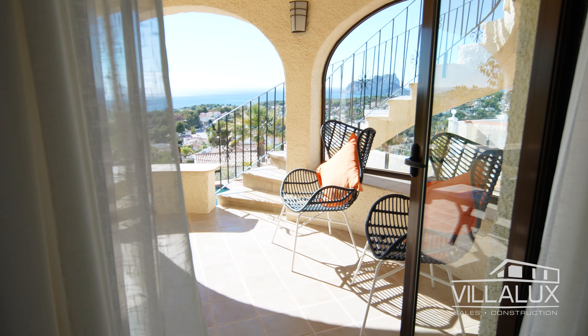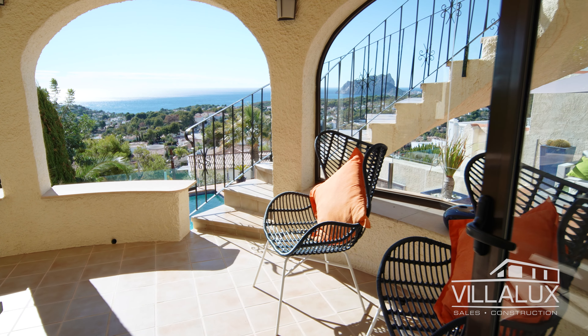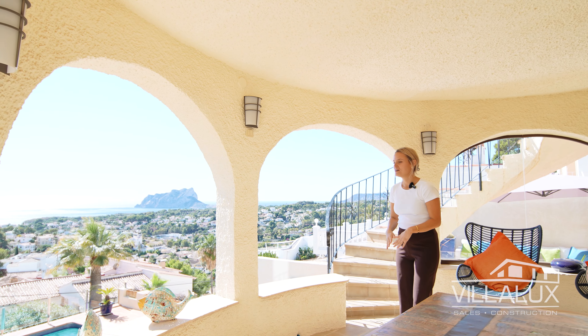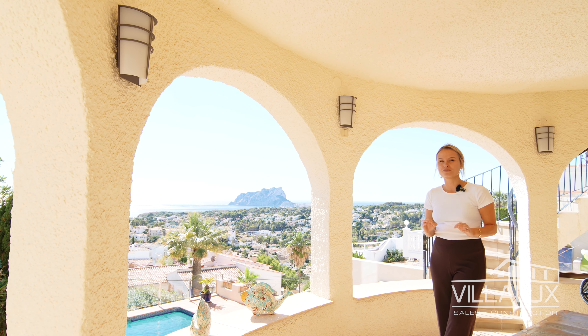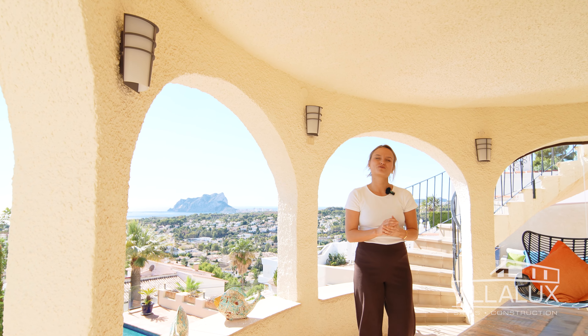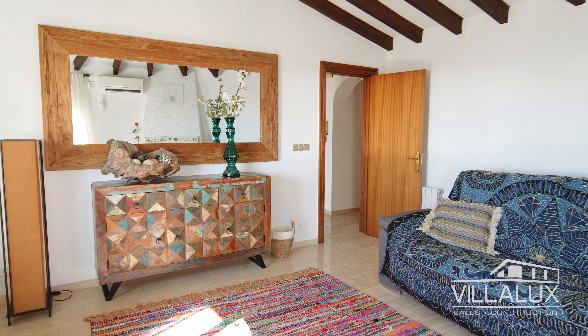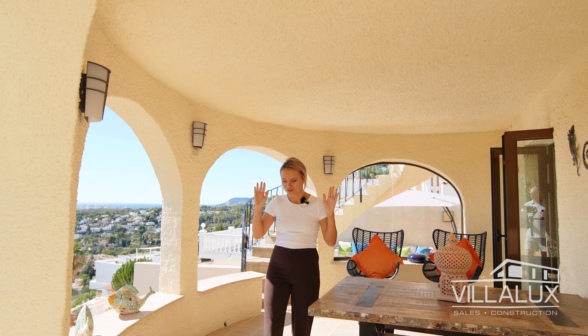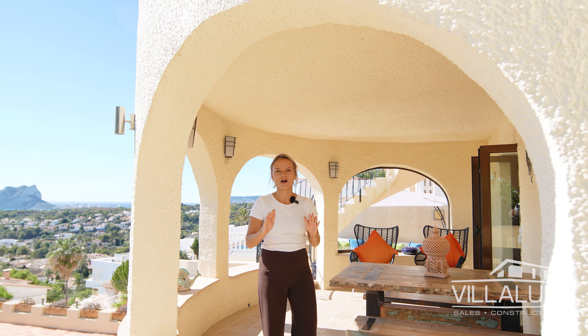Here we are on the middle floor of this property, and this level is a completely separate area. Right here you can find two bedrooms, a guest toilet, and a separate bathroom. There's even an extra lounge. Right here you can find one of the bedrooms, and from this bedroom the bed is right over there — you've got this gorgeous view. That's the first thing you see when you wake up in the morning. Imagine that.